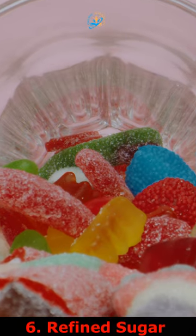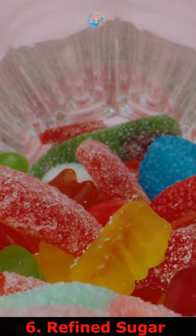6. Refined sugar and carbohydrates are associated with overall prostate problems.